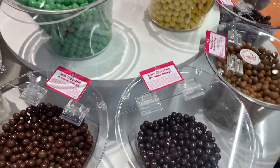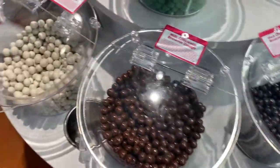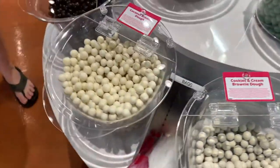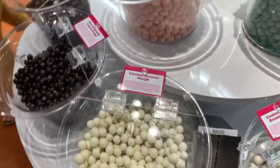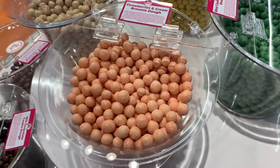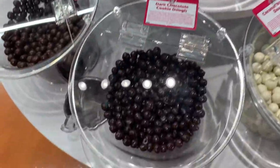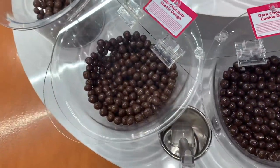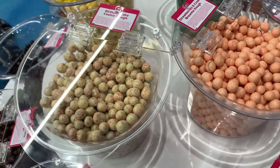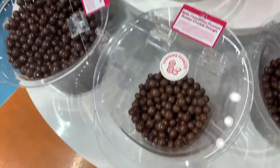It Sugar offers self-serve, weigh-your-candy. So they offer gummy candy, gumball, chocolate. Here you see these cookie dough balls. They have a variety of self-serve candy. Basically you get a plastic bag, you load up the goodies you want, and then you weigh it and you pay for how much you put in your plastic bag.